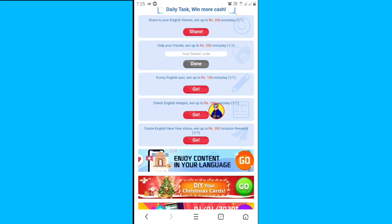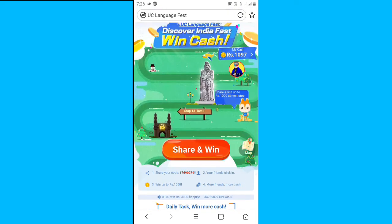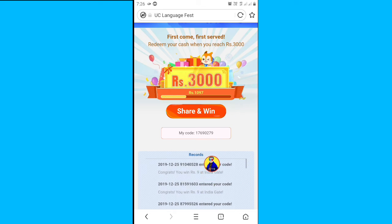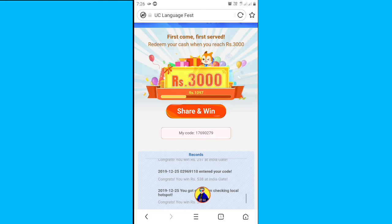If you want to click on the draw button, you can click on the wallet. If you want to create a new year status, you can click on the status of Amazon. If you want to click on the button, you can click on the right button. The main thing is $9 per refer. It's $9 per refer. First of all, you have a first refer. The first refer by the station is $538, and the second refer is $251.